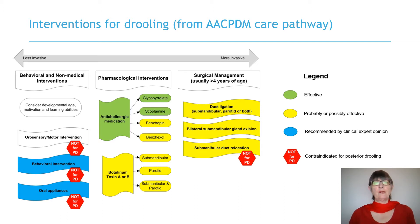Based on this review, minimally invasive behavioural interventions and oral appliances have only clinical expert opinion to recommend them, and treatment success is largely dependent on developmental age, motivation and learning ability. More invasive surgical options and injections of botulinum toxin were deemed probably or possibly effective. Anticholinergic medications are one of the most frequently used treatments for excessive drooling, and randomised controlled trials have provided some evidence for the efficacy of two medications, glycopyrrolate and scopolamine. However, information is limited on the effectiveness of medications and on the rate of adverse effects.